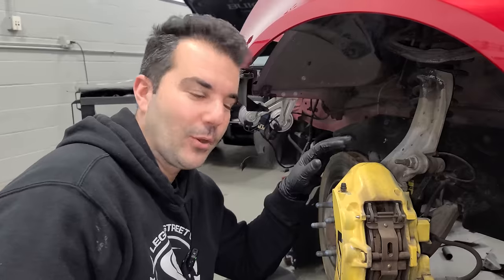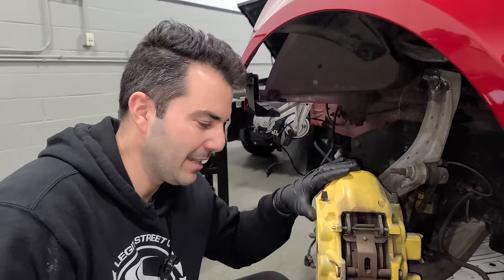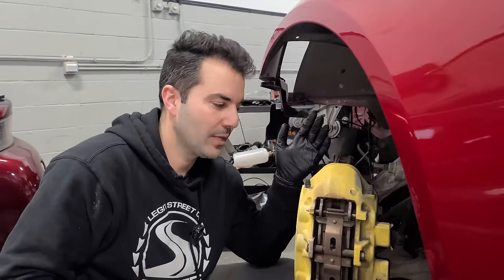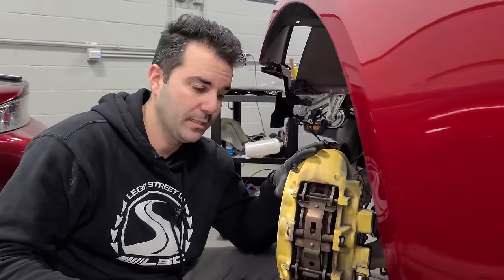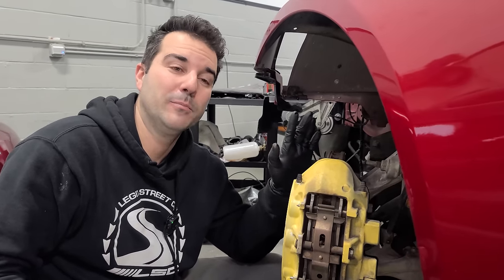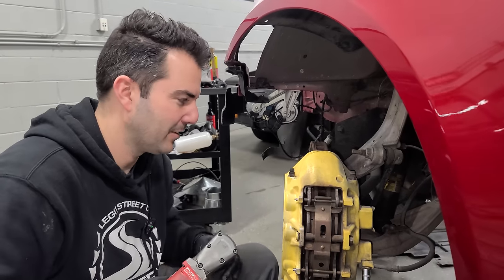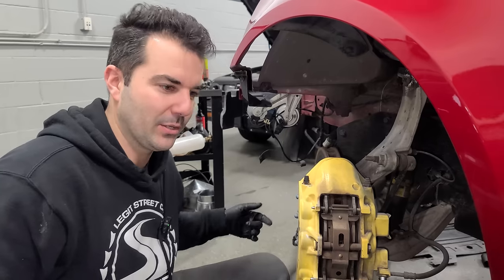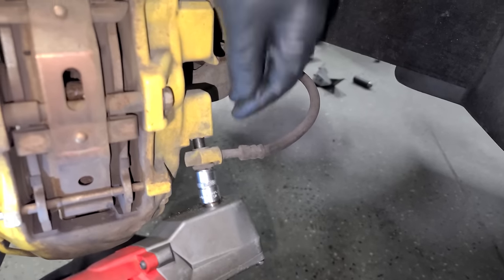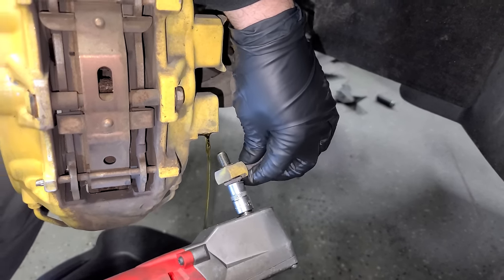We have a ton to do to get this car back on the road, and one of the most important things is the brakes. I've decided to go with yellow calipers again, but we're going to do a really good job this time. Yellow calipers were a factory option on these gigantic Brembo brakes and they look so good with the crystal red tint coat metallic paint. We have to take these off first and we're going to get a brake flush out of the deal.